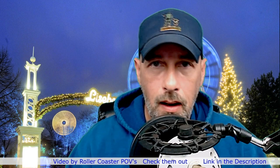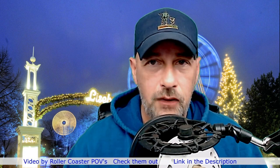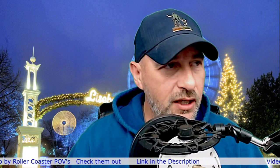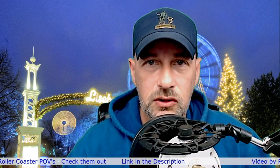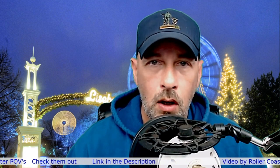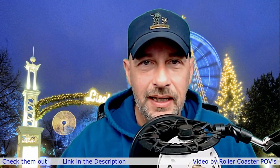Liseberg Amusement Park there in Sweden looked amazing. Both Valkyrie and Helix look like amazing roller coasters. Thank you for reacting to these roller coasters with me, and I hope to catch you on the next AFA Reaction Videos. We'll see you later. I hope you have a good day. Bye.